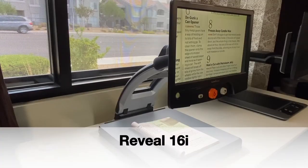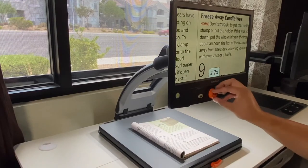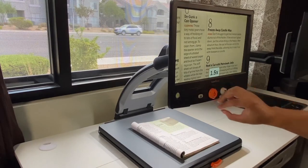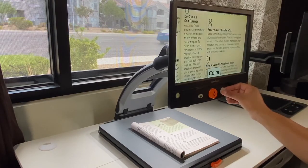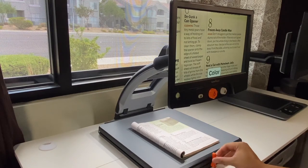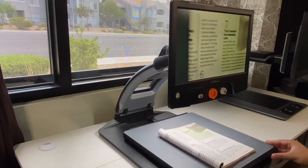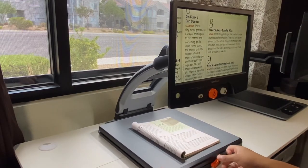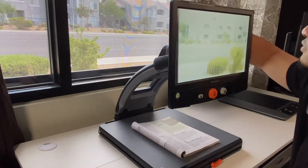The Reveal 16 is a desktop video magnifier, or CCTV. It has a 10x zoom camera with 45x digital magnification, contrast options, and an adjustable XY table to comfortably move around your reading material. The 16-inch screen gives the user more comfort to read near reading material and distance reading material by flipping the camera in the back.